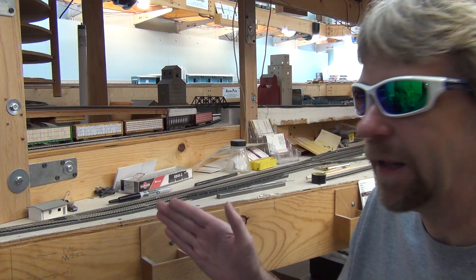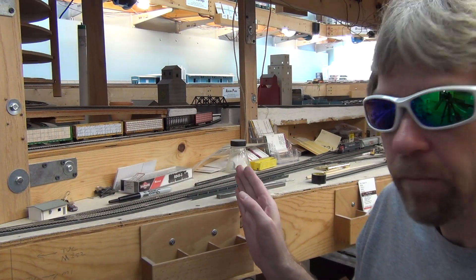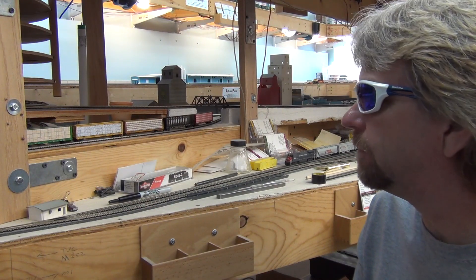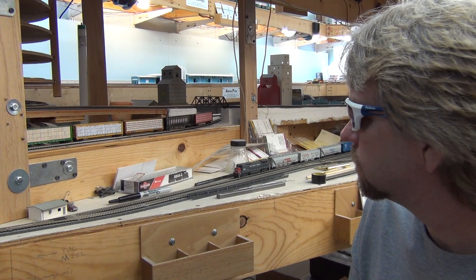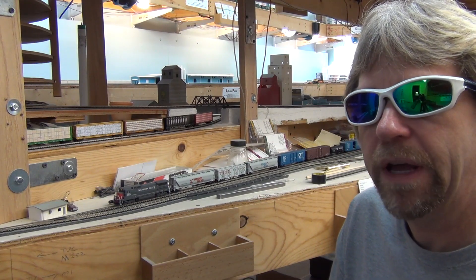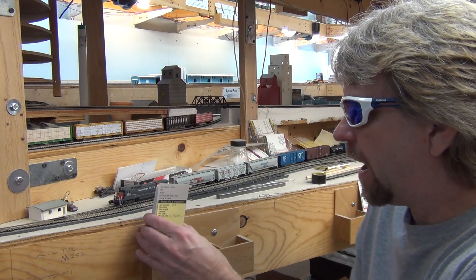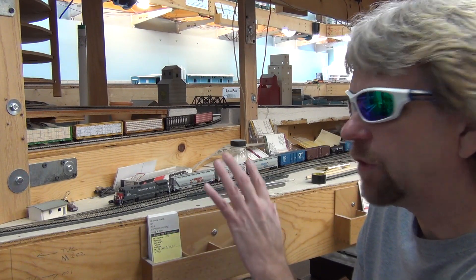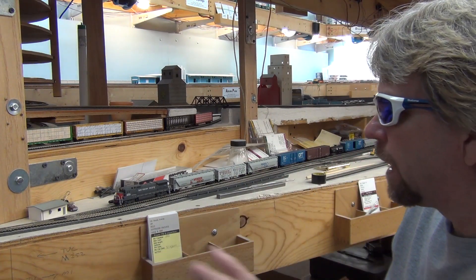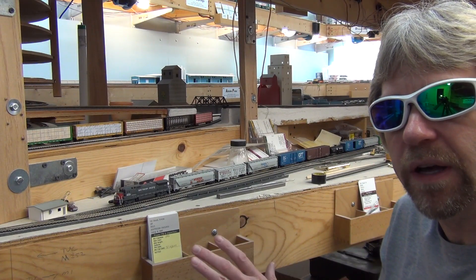My train is almost to the end of the layout. We'll stop here at the crew change point, which represents the division between my layout and Tucson staging. As an operator, whoever is running this train is basically done with it. We'll do our crew change and drop our car cards into the crew change box so whoever is doing staging knows the train is ready. You notify the person that runs staging: SP 8013 to Tucson is ready for a crew change. That's all you need to do — you are done as an operator with this train.